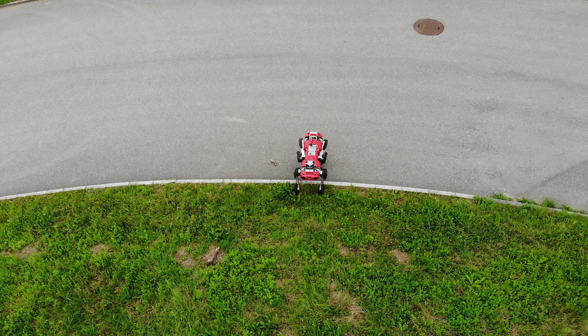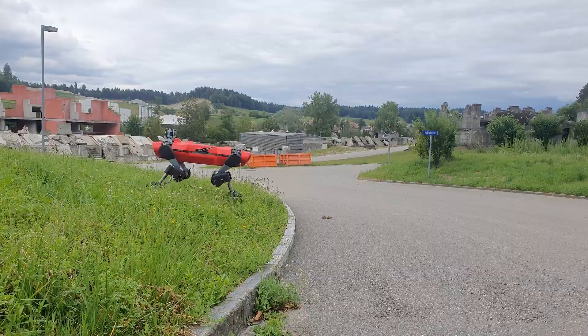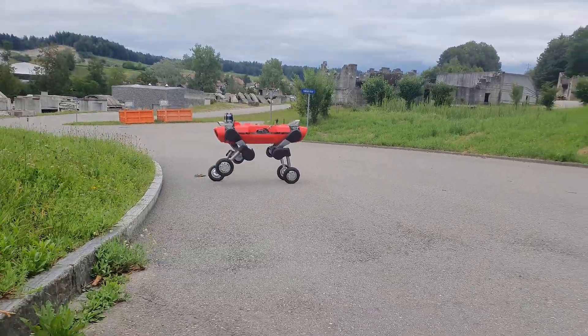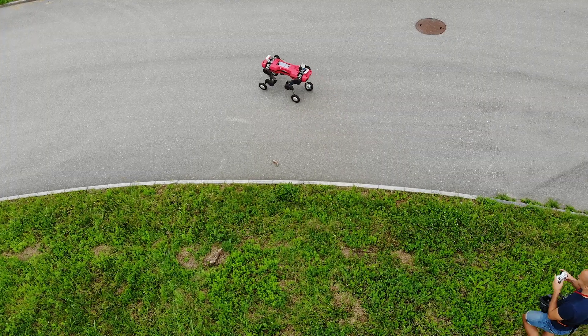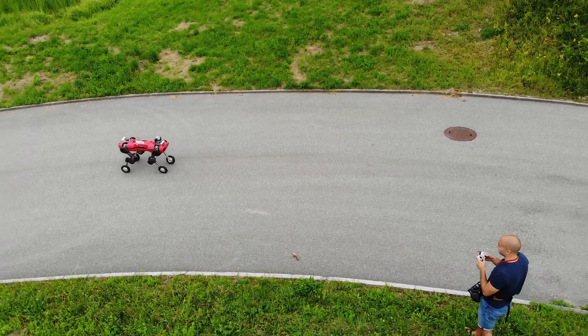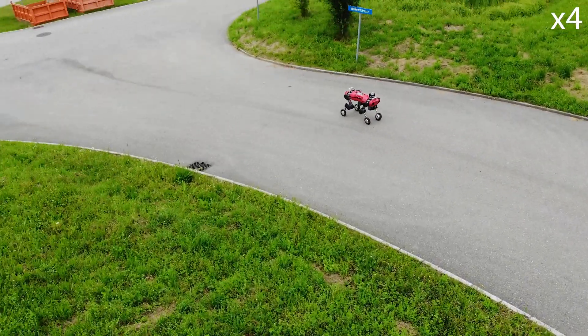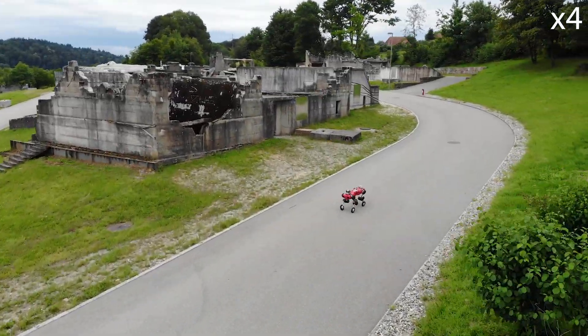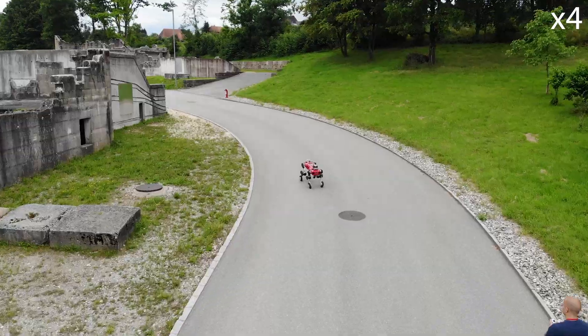Legged robots are fast becoming more common in industrial facilities and it is only a matter of time until we see more of these robots in our daily lives. The current pandemic is accelerating this progress. While legged robots have already made their way into real-world applications, wheel-legged robots are still mostly only within the research community.